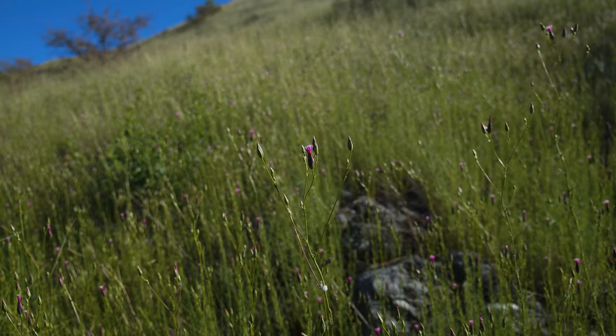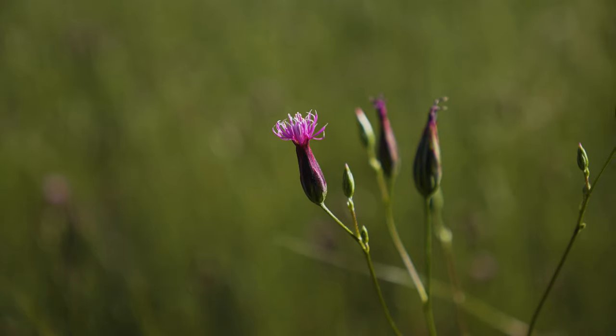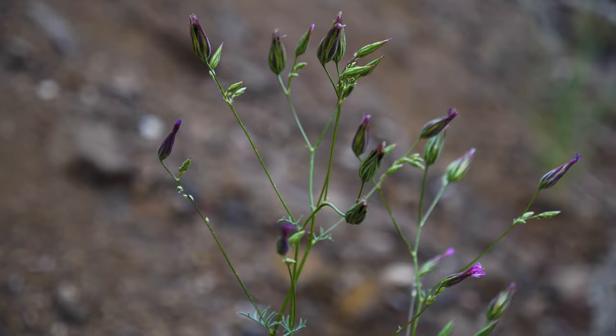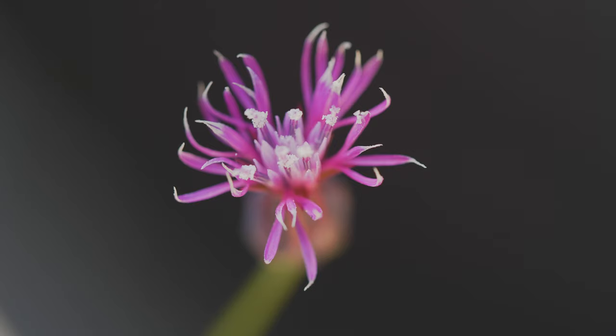Flowering occurs from late spring to early summer, when very slender, urn-shaped flower heads up to three-quarters of an inch long are produced singly or in small groups at branched tips. What appears to be one flower is actually a flower head containing on average five purplish-pink florets. Typically, all but one or two of the florets are sterile.